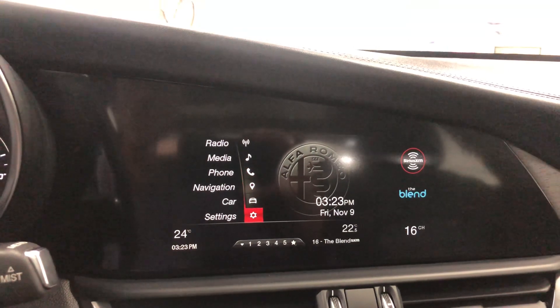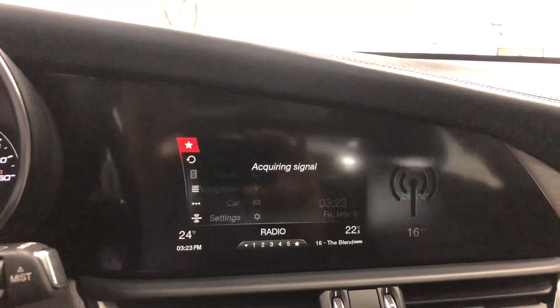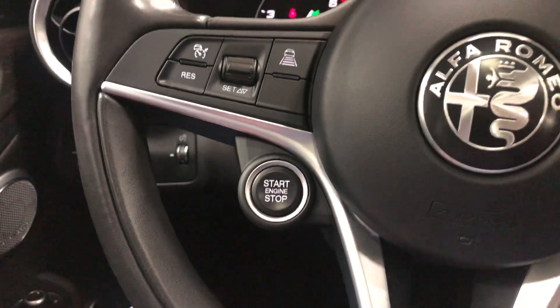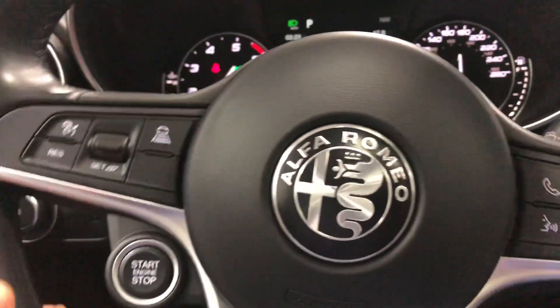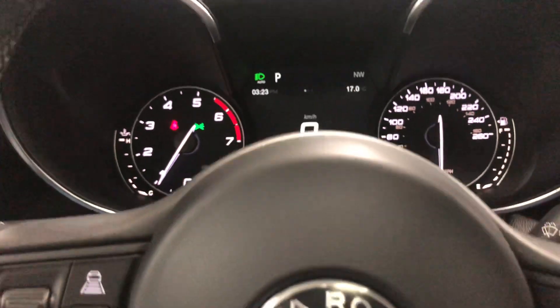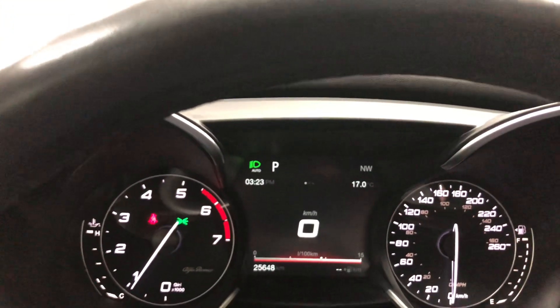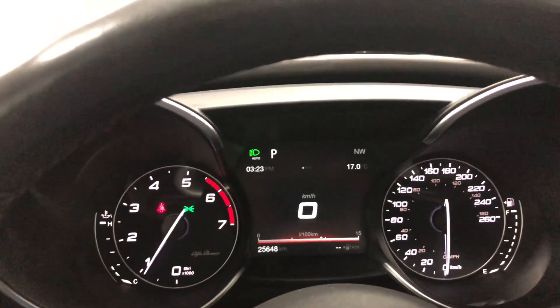It's a unique design, of course with the start button on the steering wheel. It's very Italian — it's got that feel of driving an Italian car, which you are. So pretty awesome. 25,648 kilometres on this one.